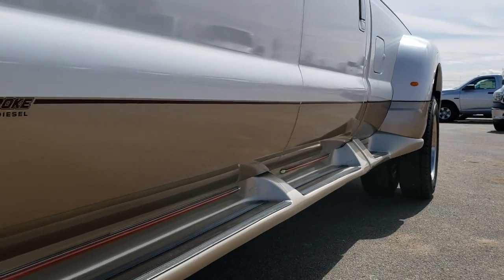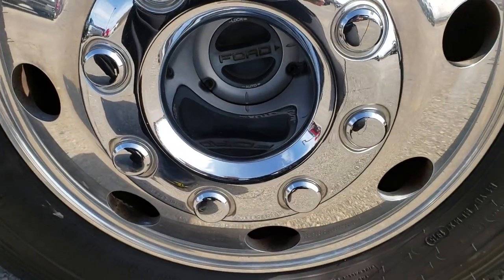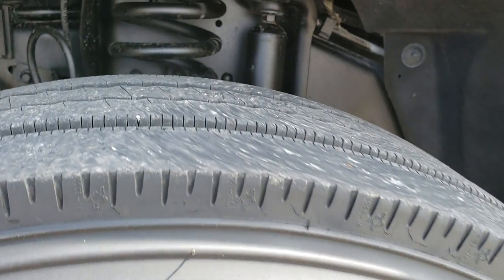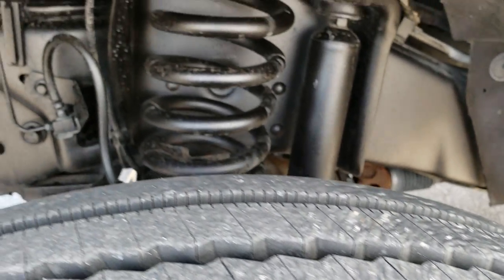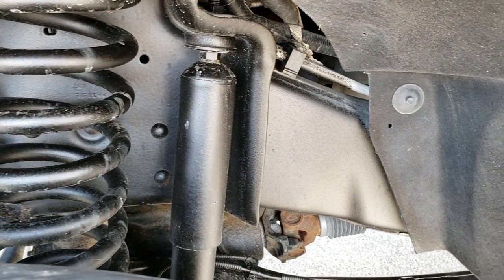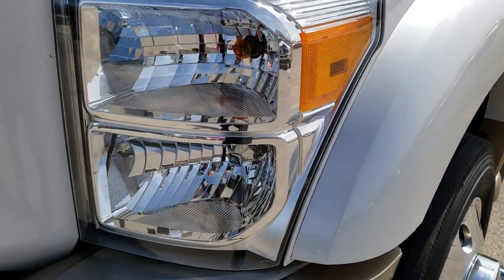It has some really cool aftermarket running boards on it. It comes with the polished aluminum 19.5 inch rims and in the front we have Michelin X 225-70R 19.5 tires with just about all the tread left. You can see the frame and underbody is extremely clean on this truck. That White Platinum really shimmers in the sun here.